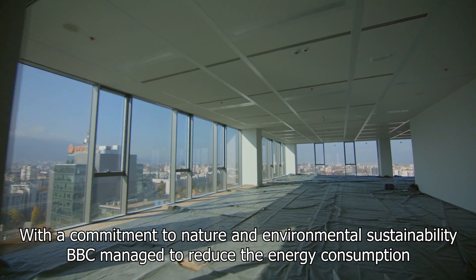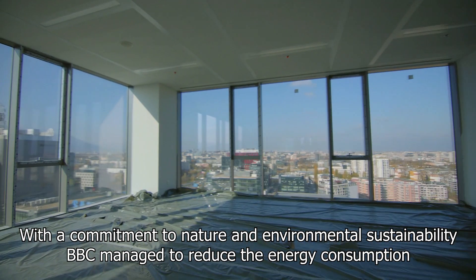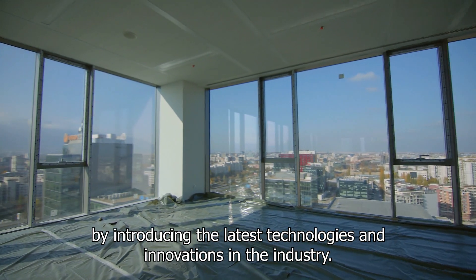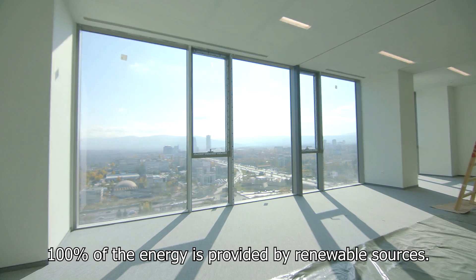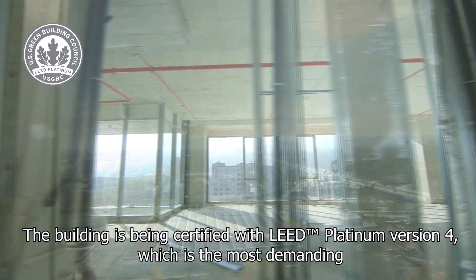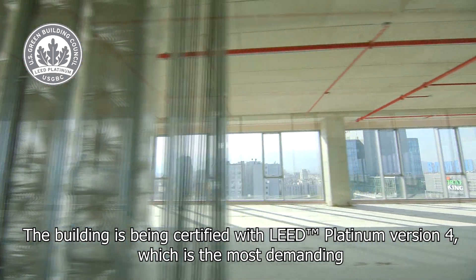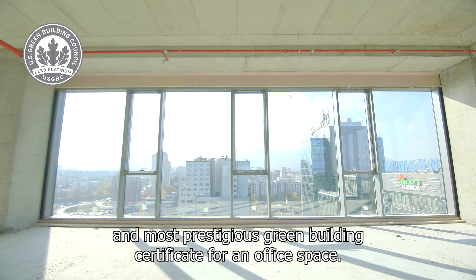With a commitment to nature and environmental sustainability, BBC managed to reduce energy consumption by introducing the latest technologies and innovations in the industry. One hundred percent of the energy is provided by renewable sources. The building is being certified with LEED Platinum Version 4, which is the most demanding and most prestigious green building certificate for an office space.